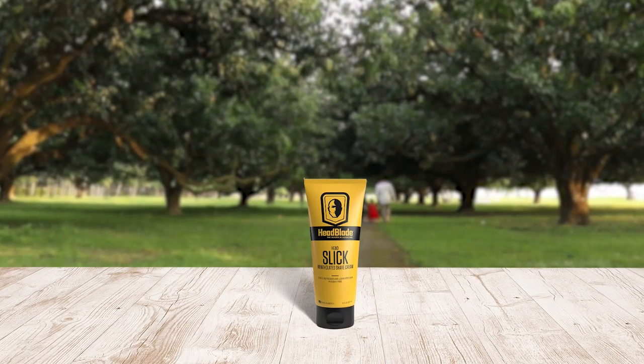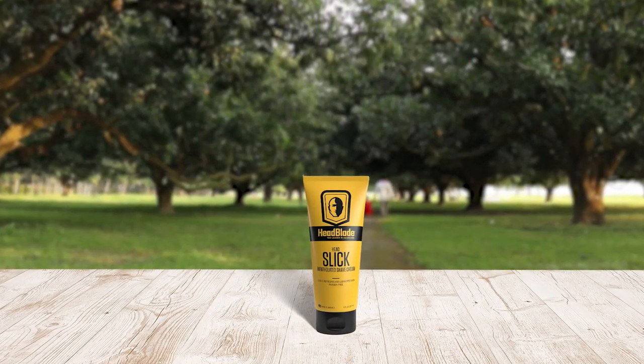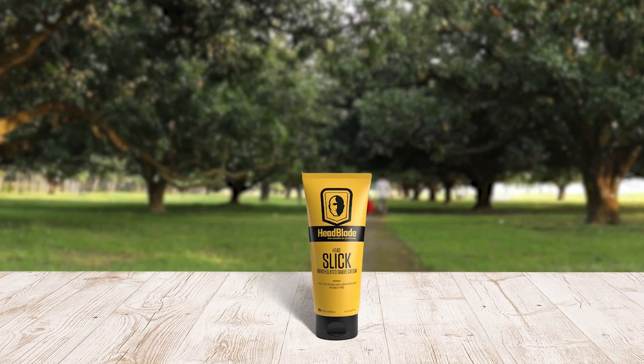Head Blade Head Slick Shave Cream is an excellent choice for anyone who wants a smooth and effortless shave. The mentholated cream provides a refreshing and cool feeling after each shave. The water-soluble cream makes it easy to rinse the blade after use, which helps prolong their life.